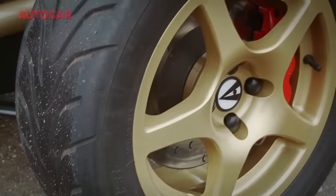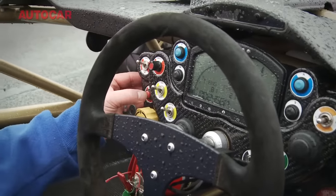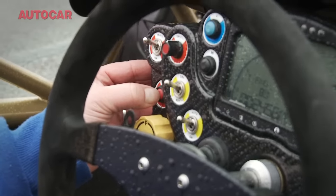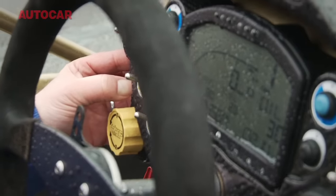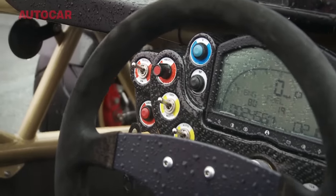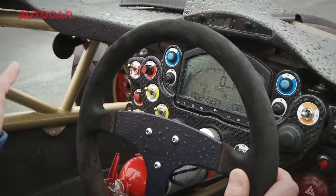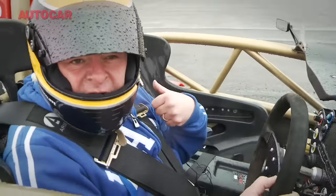To engage the launch control system, you select first gear, press the launch control button for a little bit, and now hopefully when I press the throttle, it's going to sit at about 5,000–6,000 revs. And then you just let the clutch out.